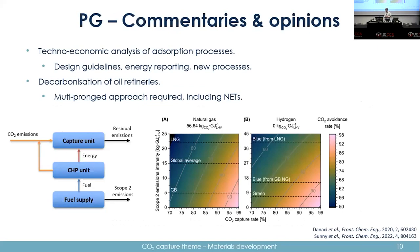Finally, in terms of commentaries, my background is adsorption and we were seeing papers being published with what I would call questionable decisions. I put together a guidelines paper about energy reporting — specifically because many people were comparing thermal and electrical energy, which is not a fair comparison — and covering new processes such as rapid TSA, rotary adsorbers, and direct air capture.